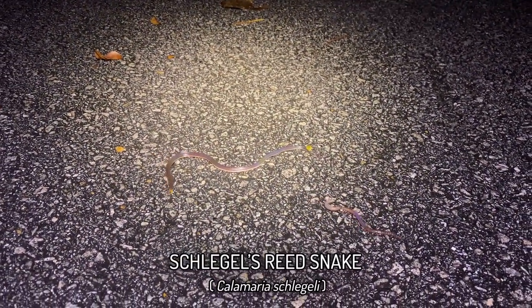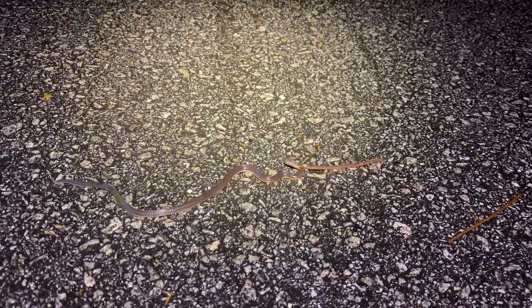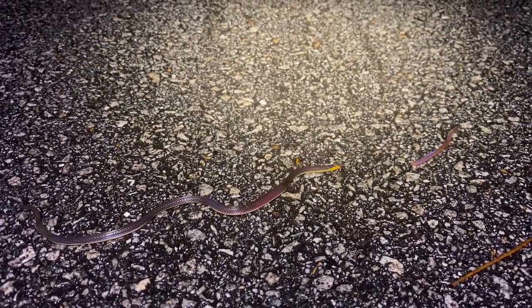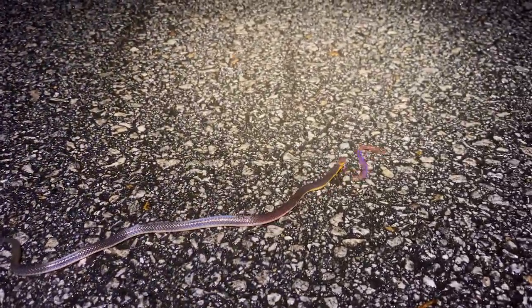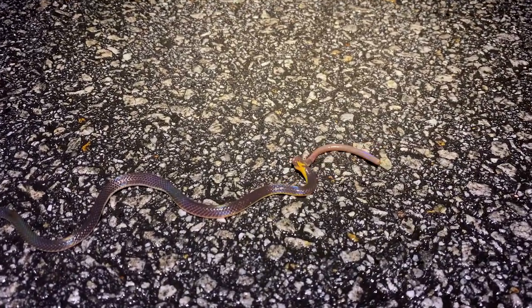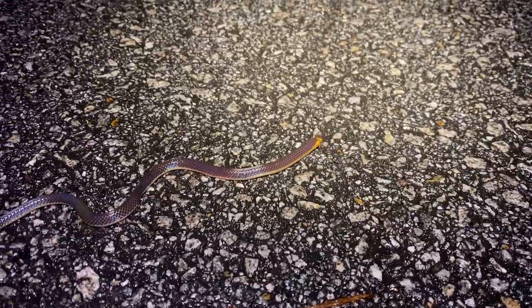We saw something weird on the road — I thought it was a worm, and it was, but it was this Calamaria schlegeli actually attacking the worm. Taking my torch off a bit to see if that makes a difference — and it did. Go on, get the rest of the worm. Oh my god, it's so quick! You do not get to see snake feeding observations that often. That was sick.